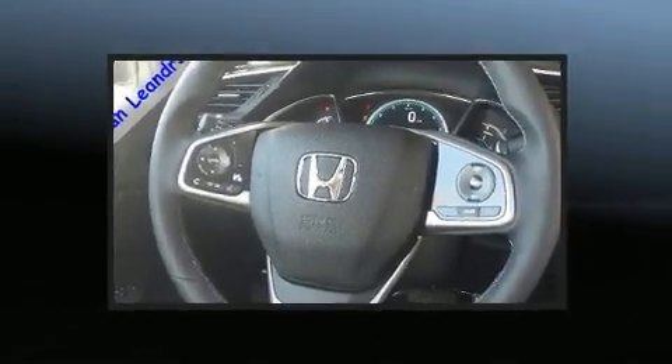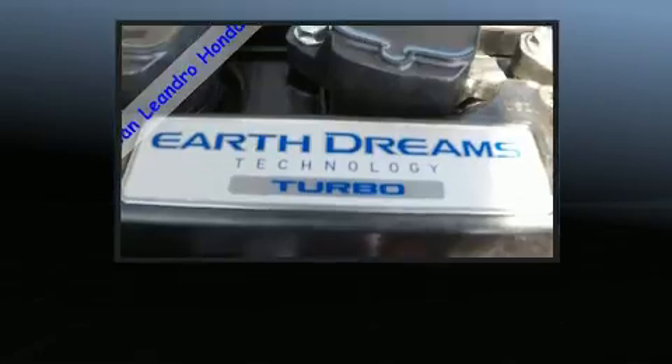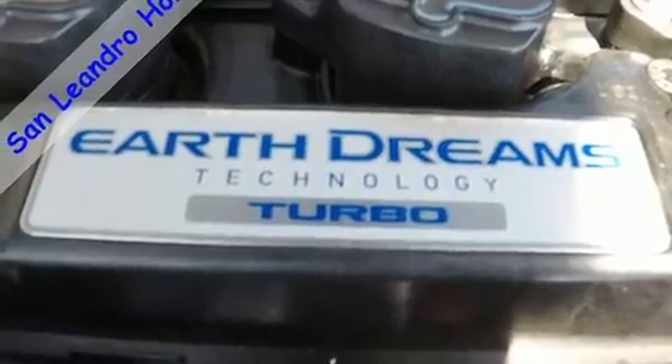Passengers are protected by various safety and security features, including traction control, ignition disabling, and four-wheel disc brakes with ABS.